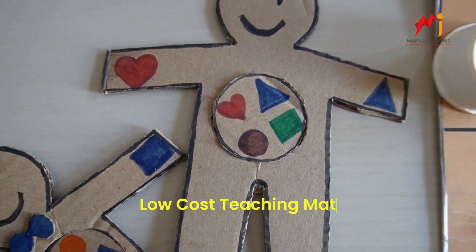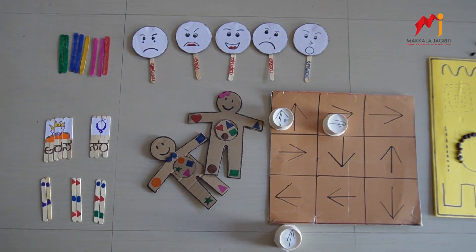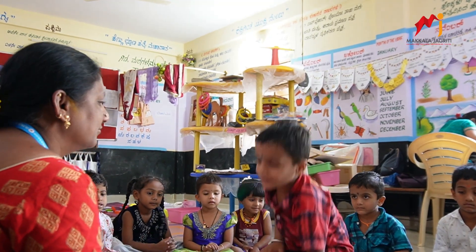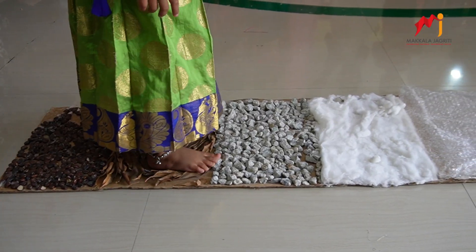Low cost teaching materials: Teaching and learning materials are crafted using low cost or no cost resources, ensuring that education remains accessible and engaging for everyone.